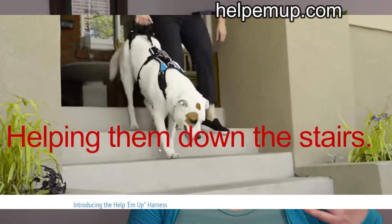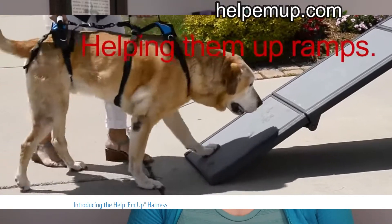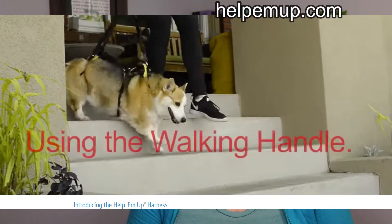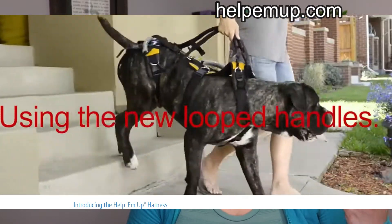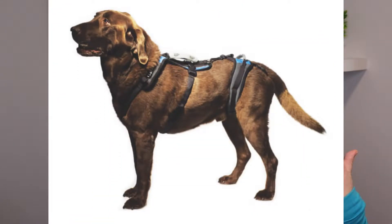Next, we also need to consider harnesses, especially for dogs that are having weakness in the back end or the front end. Using a Help 'Em Up harness can be a game changer — a dramatic help — and that will allow you to help your dog with things like stairs there's no way to avoid. It can also help with things like getting up after laying down or when posturing to eliminate. All of these areas can become more difficult for the dog as they get more painful and if they're losing muscle mass.